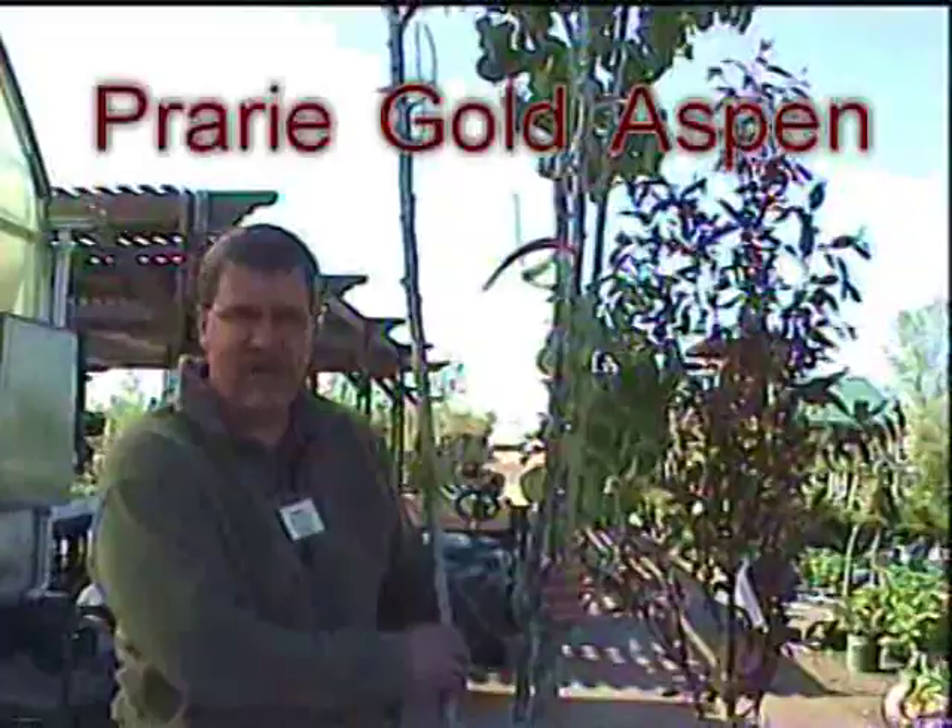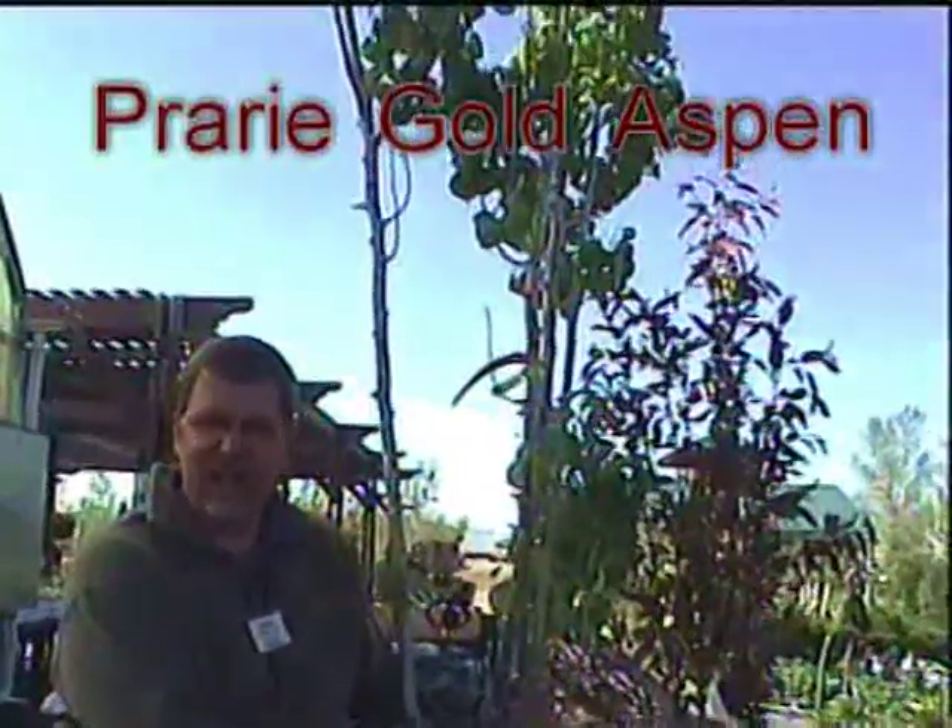What I have here is Prairie Gold Aspen. It's a neat multi-stem tree. Aspen trees you're used to seeing out in Colorado and places like that — this is a selection from Nebraska.